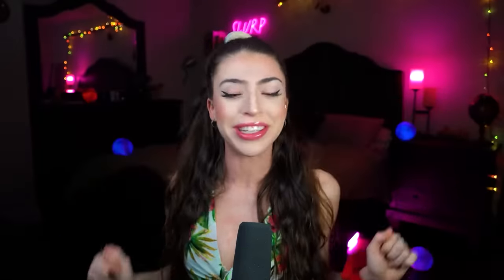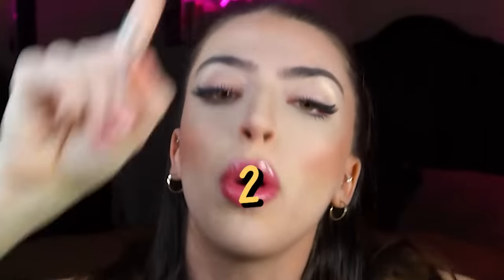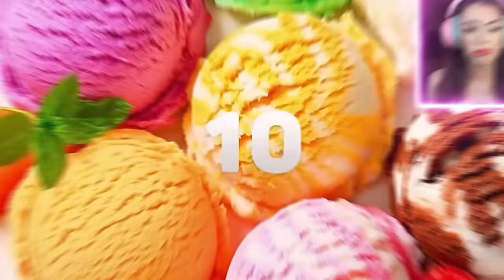Also, hit that subscribe button so you can join the family! 3, 2, 1, let's go! Number 10: vanilla and raspberry flavoring.